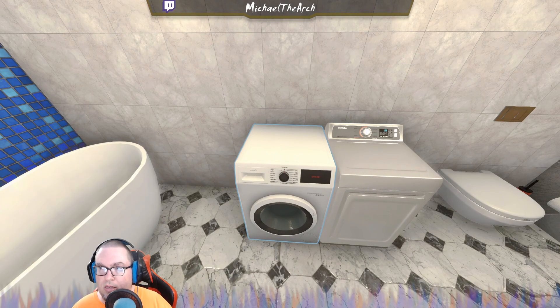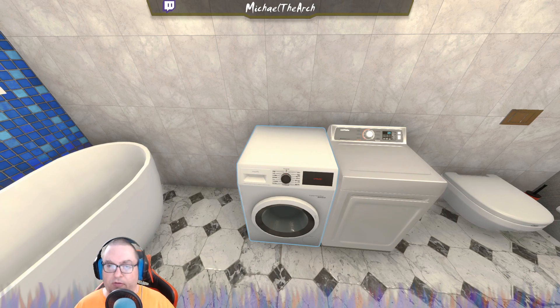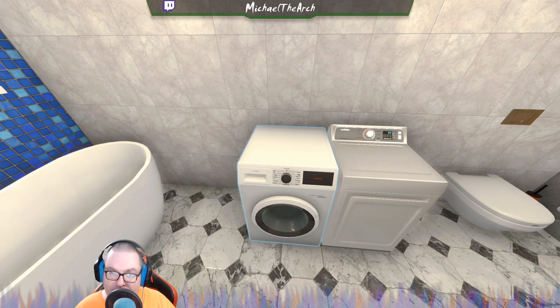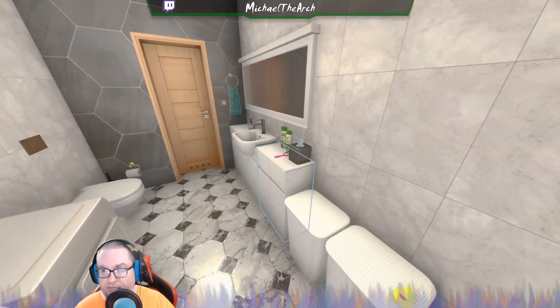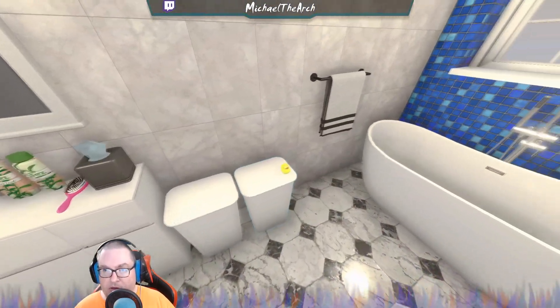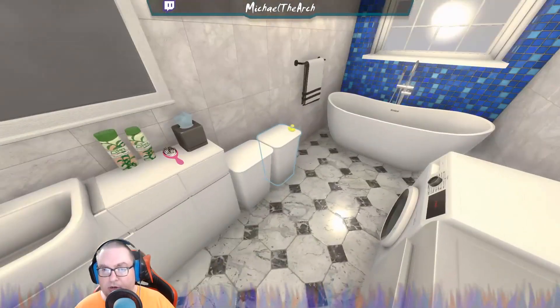I opted to use the washing machine from the workshop because I feel it's going to work a lot better rather than the one that pops out from the wall. Since this is your washroom and laundry room as well, you've got your hampers in here and all your essentials.